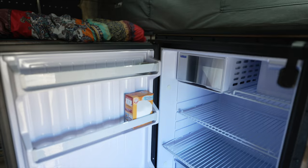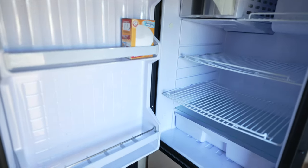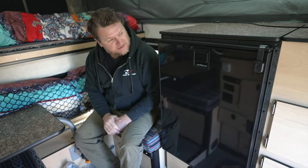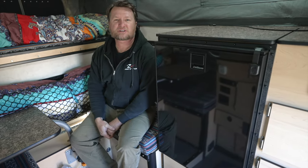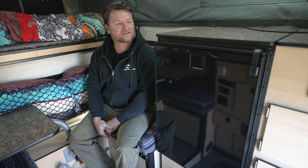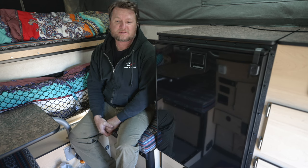We did opt for the big fridge. This runs on electricity and it runs on propane. I found that fridge size is often a limiting factor in how long we can be out in remote locations, so we figured bigger is better.